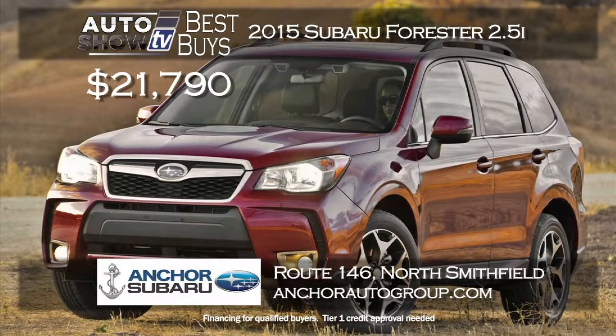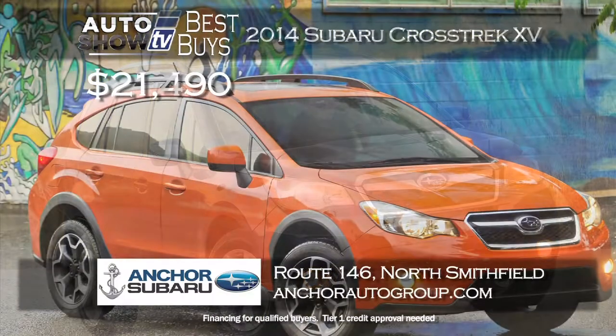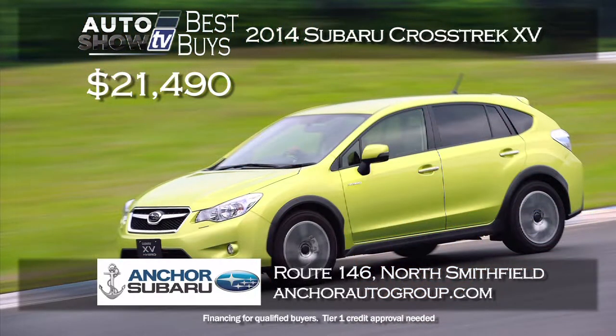This is the time of year to consider the versatile Subaru Forester. Anchor Subaru has lowered the price of the 2015 Forester 2.5i to $21,790 — all-wheel drive and the reliability of Subaru at a terrific price, plus Anchor's lifetime insurance plan at no extra cost. And here's a great purchase price on the 2014 Subaru Crosstrek XV — buy it for just $21,490 also at Anchor Subaru. All-wheel drive, tons of safety features and all the technology. That's a super low price on the Crosstrek XV at Anchor Subaru in North Smithfield.